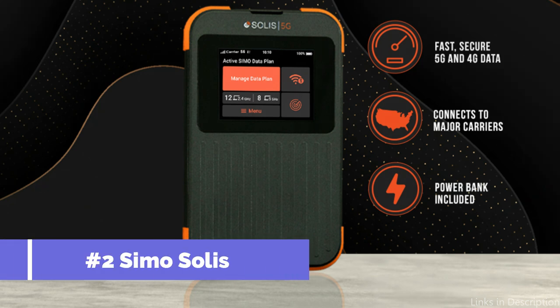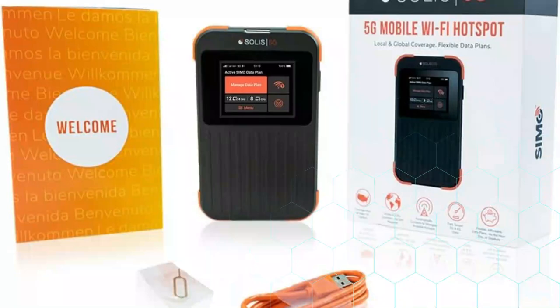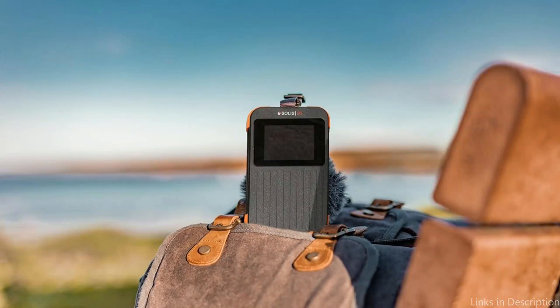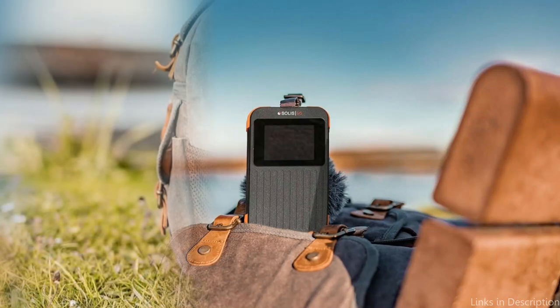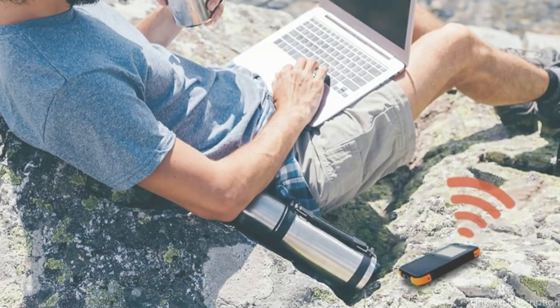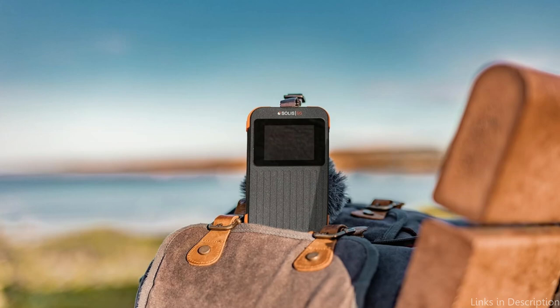Number two, we have the SimoSolis 5G Hotspot. When it comes to travelers that require dependable and quick internet access, the SimoSolis 5G Hotspot stands out as the best option. With coverage in over 130 nations, this device guarantees connectivity in a wide range of global destinations. Its sleek and compact design makes it a simple, bulk-free addition to any travel kit. This hotspot is designed to satisfy the needs of modern travelers, supporting activities such as lag-free, high-definition video conferencing and streaming.